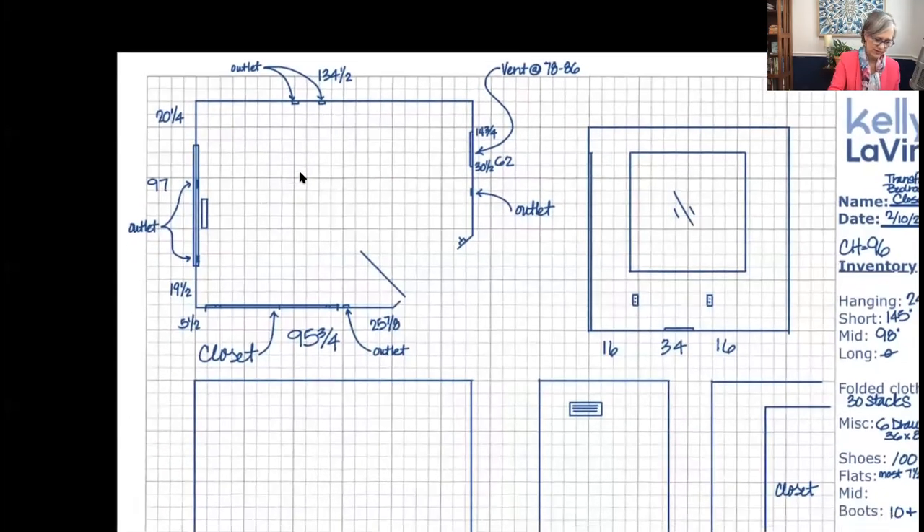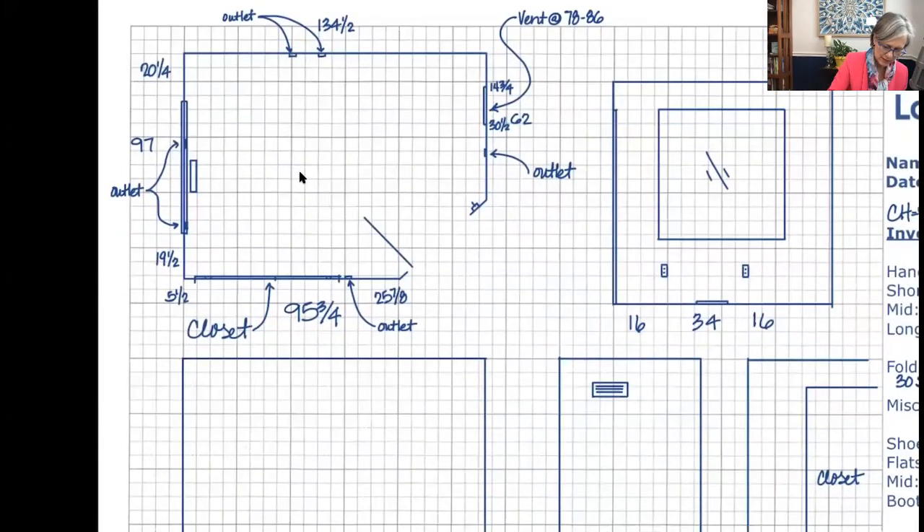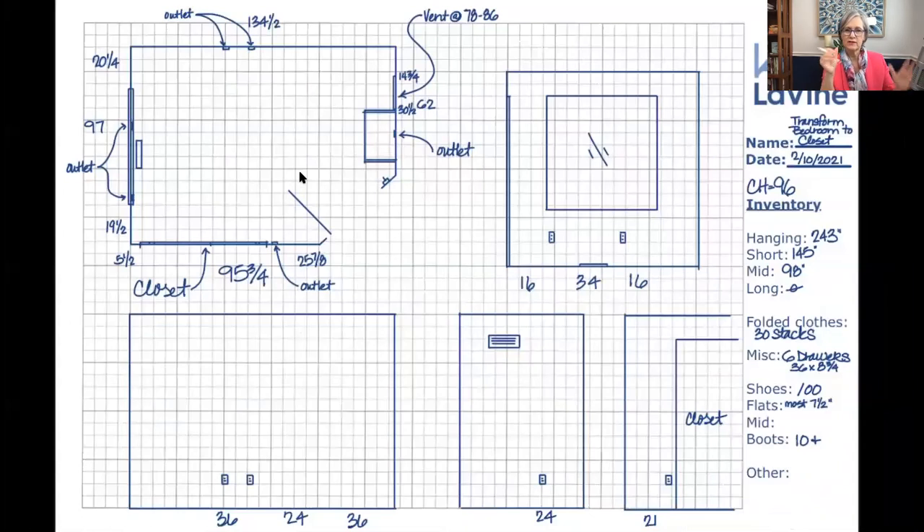Since I knew she wanted 10 drawers, I knew I wasn't going to take up this whole back wall like I normally would. What would have been left on that wall would not have been anywhere close to her 98 inches of mid hanging. So one of the first things I did was decide to put drawers on this wall — I knew they wouldn't hang out too far. I could keep them somewhat away from the door but stay on this side of the vent. So we've got some 16-inch deep drawers here that are 24 inches wide.